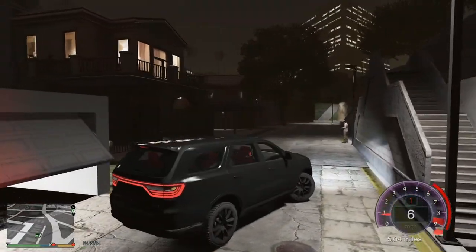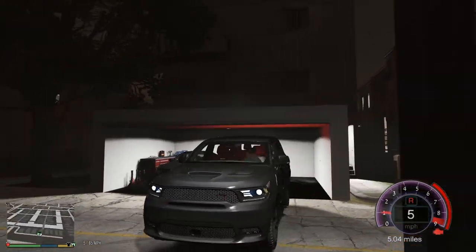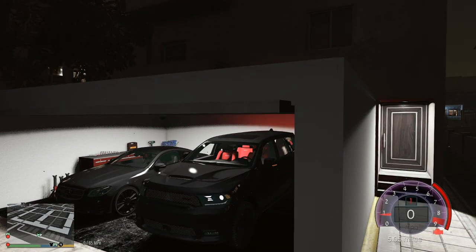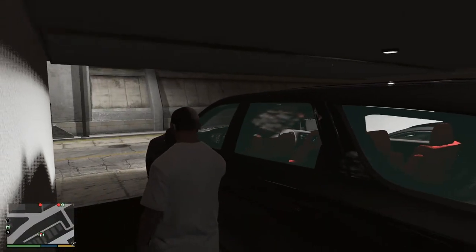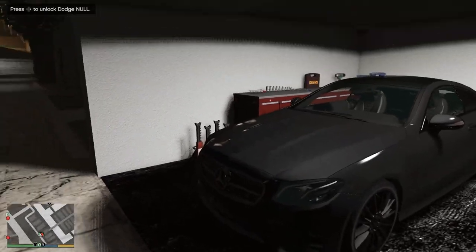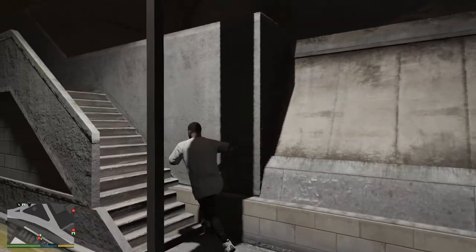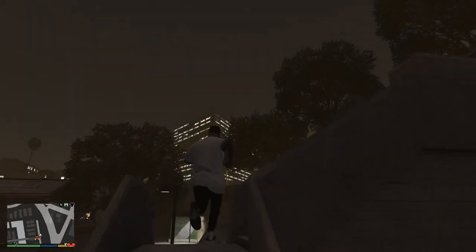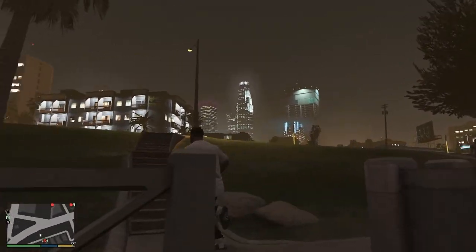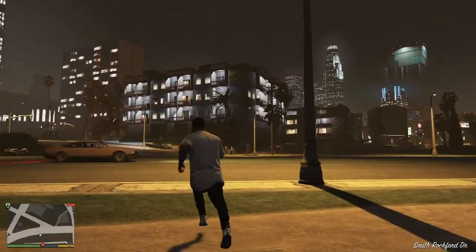Let's go ahead and park the Durango back in the garage. I got my E400 right there. I'm not sure if we'll be throwing rims on it because I like it stock — it looks really good stock, that black with the stock rims looks so good. We might go ahead and get it wrapped though. Let's make our way over — we gotta call a lift to go to Simeon's shop.